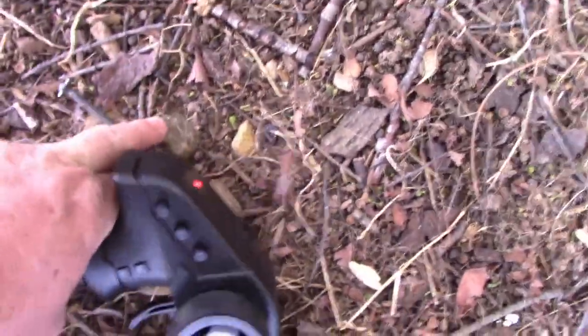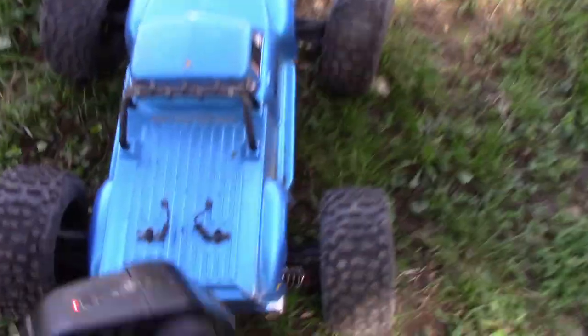Victim number two — a dog bone. She landed pretty hard, shock popped off — you can see there.